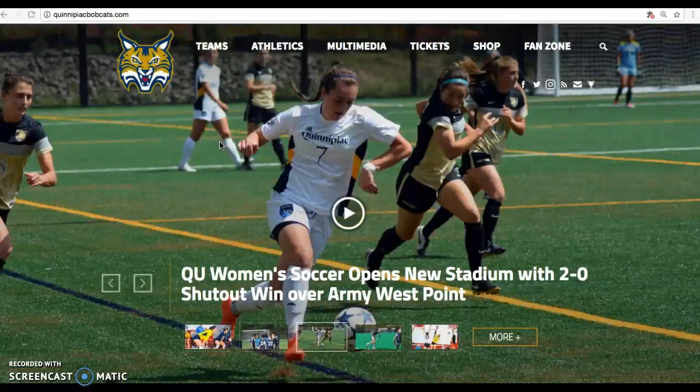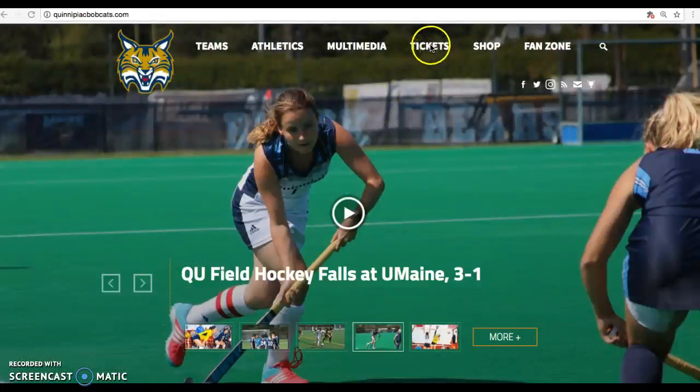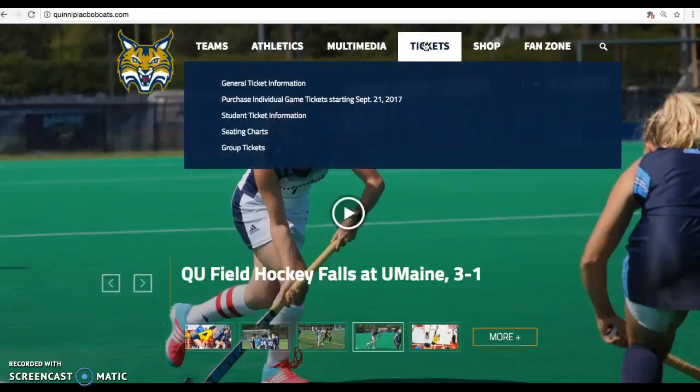Please begin by visiting QuinnipiacBobcats.com in your web browser. Next, hover over the Tickets tab and select Student Ticket Information.